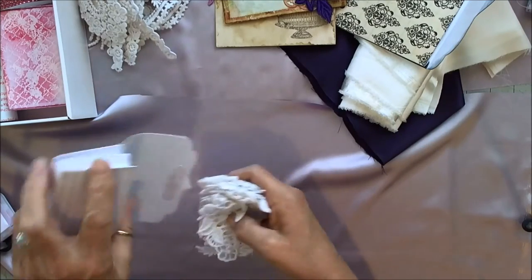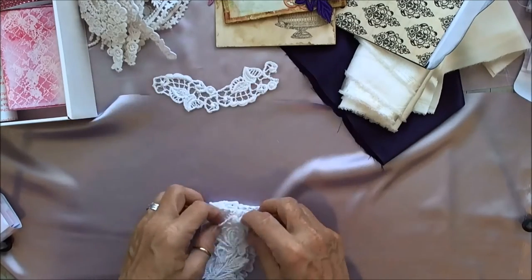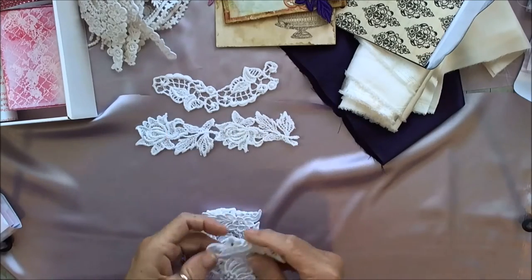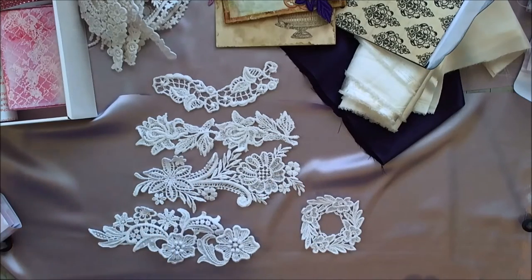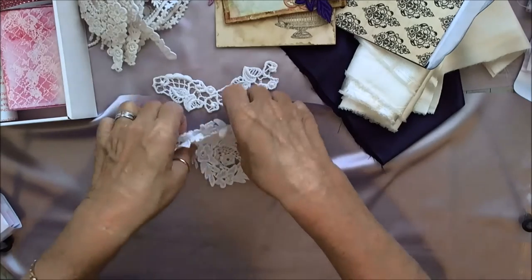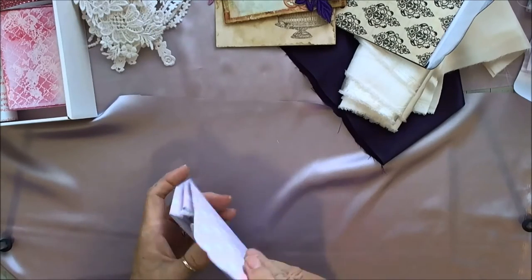And here's the next envelope with more laces. Hard to tell front and back sometimes. Look at this — a square and another one. Gorgeous, people. Absolutely gorgeous. I try to keep Manuela's things in a separate little tote so I always know when I'm using something of hers.